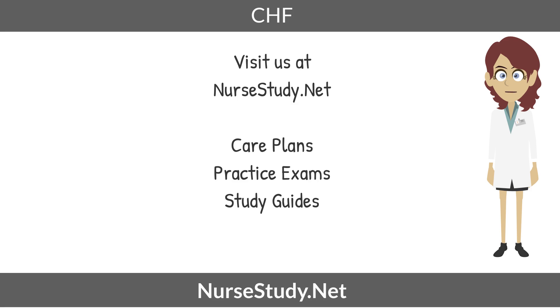This concludes our lecture on CHF. Don't forget to visit us at nursestudy.net for more care plans, practice exams, and study guides. Thanks for joining us.